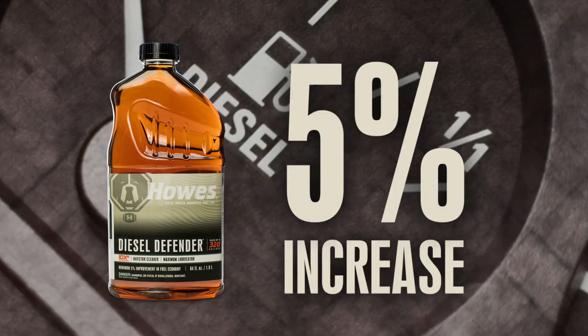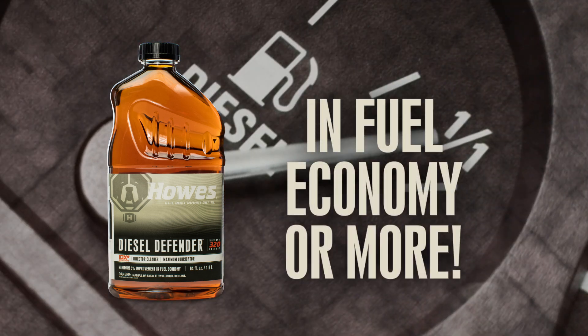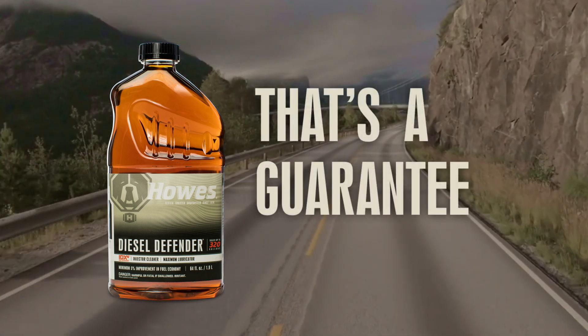Plus, with maximum added lubricity, you'll see a 5% increase in fuel economy or more. That's a guarantee.